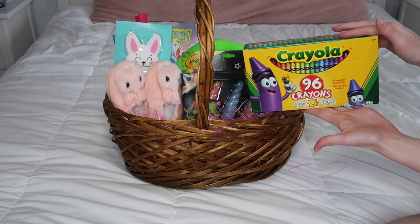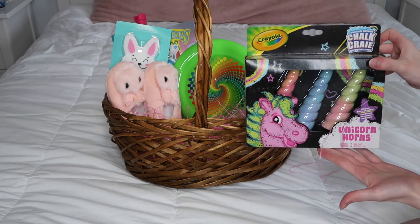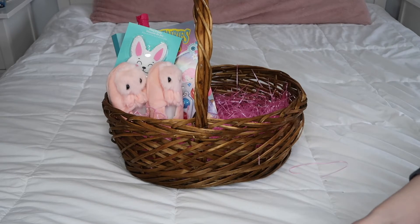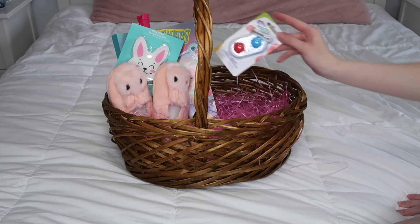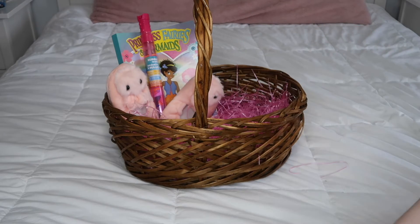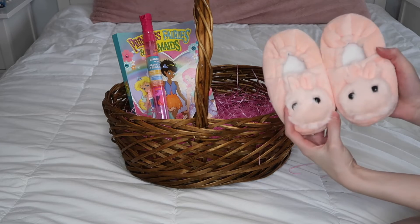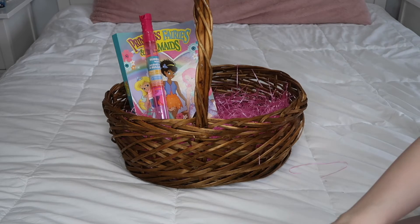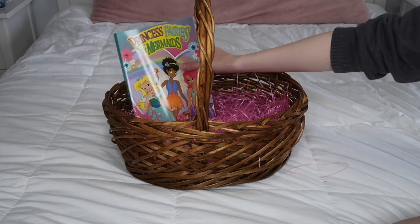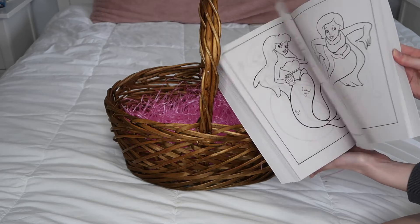A package of crayons, some unicorn horn chalk, a Frisbee, a fidget keychain, some Play Foam, some bunny slippers, a bubble wand, and a coloring book.